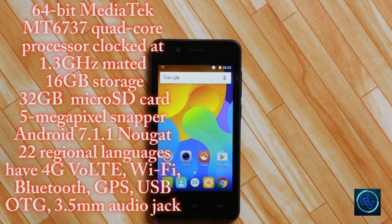It runs on Android 7.1.1 Nougat out of the box and comes with support for 22 regional languages, similar to its siblings in the Bharat series. On the connectivity front, we have 4G VoLTE, Wi-Fi, Bluetooth, GPS, USB, a 3.5mm jack, and a micro USB 2.0 port.